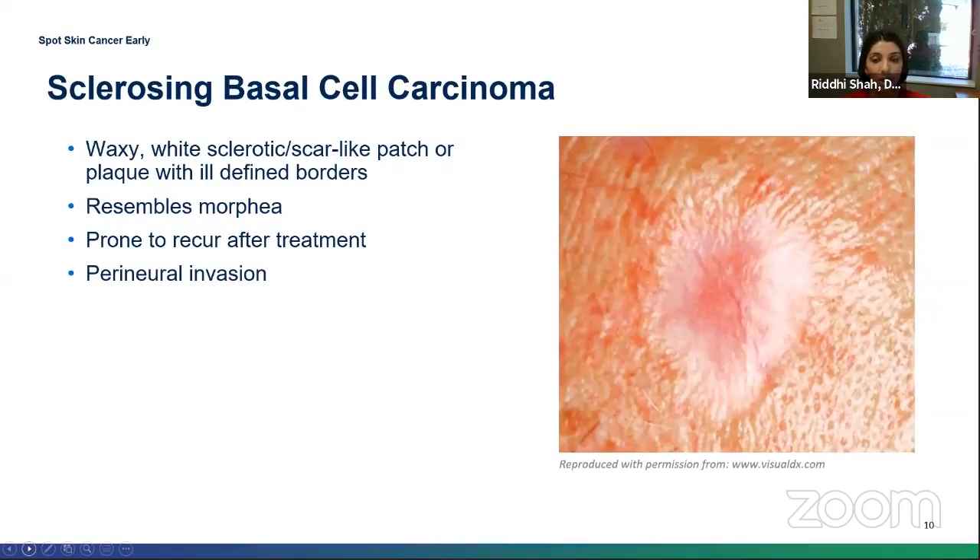This type of basal cell is called a sclerosing basal cell carcinoma. It is more scar-like in presentation — you'll often see a white sclerotic patch with ill-defined borders. Sometimes these can be quite invasive and actually invade into the nerves.